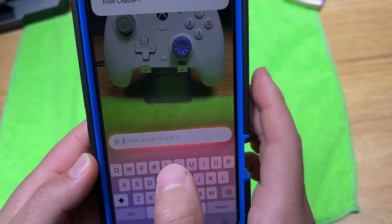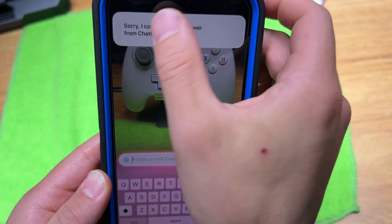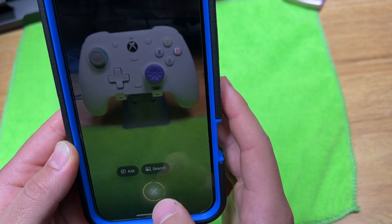Can I talk to ChatGPT or do I have to type? Let's try this again.